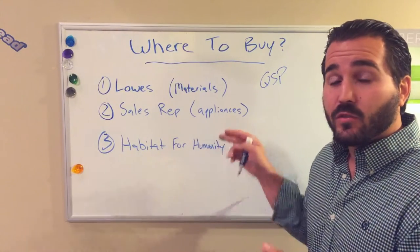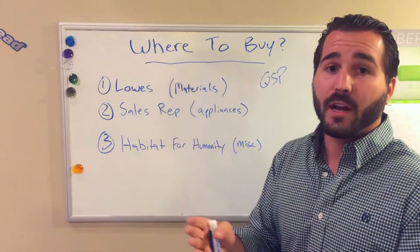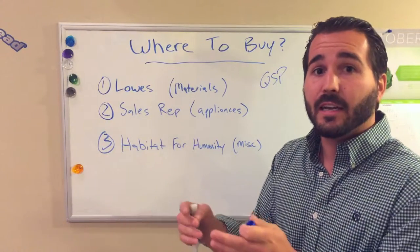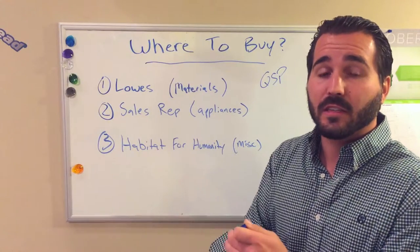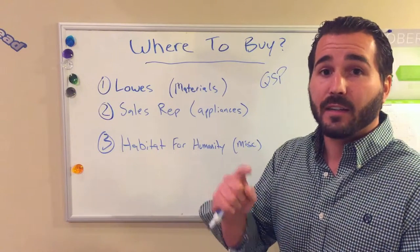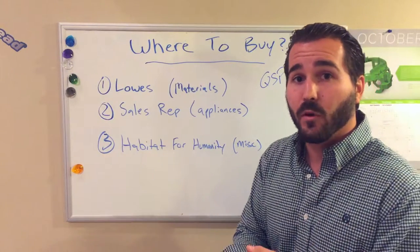Where I like to get my appliances? Direct through sales reps. Whirlpool is where I get my appliances from. I have an account rep that works for Whirlpool in sales, and he provides me friends and family links and discounts to get the items direct from the manufacturer. You're going to save a lot of money, save time — it's going to drop ship right to the project and you'll be ready to rock and roll.